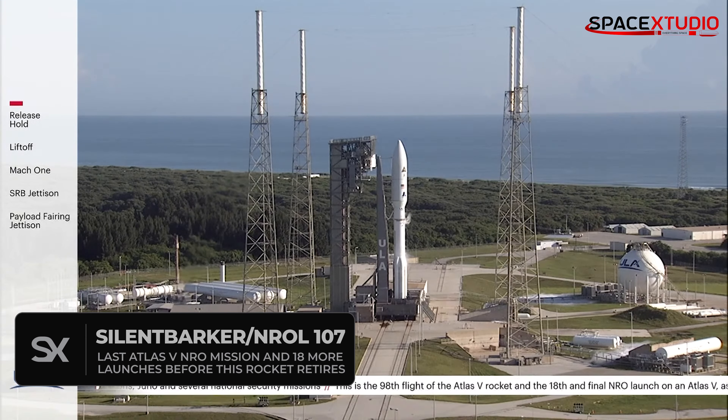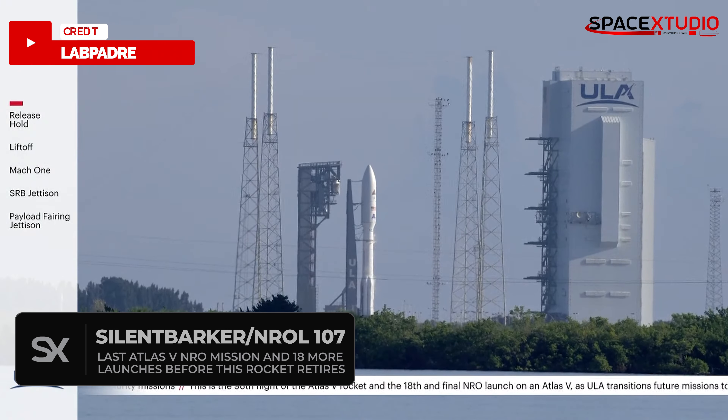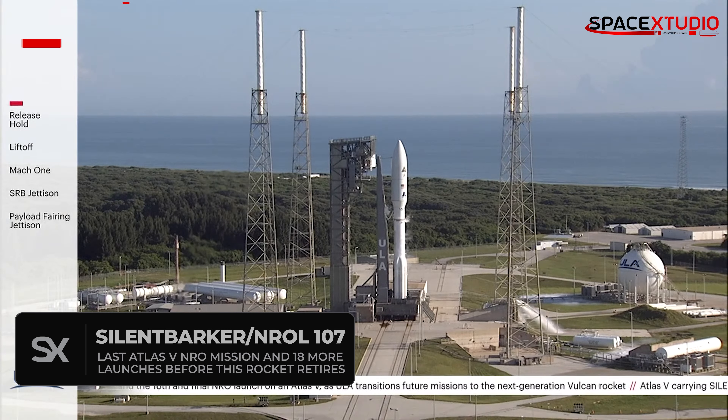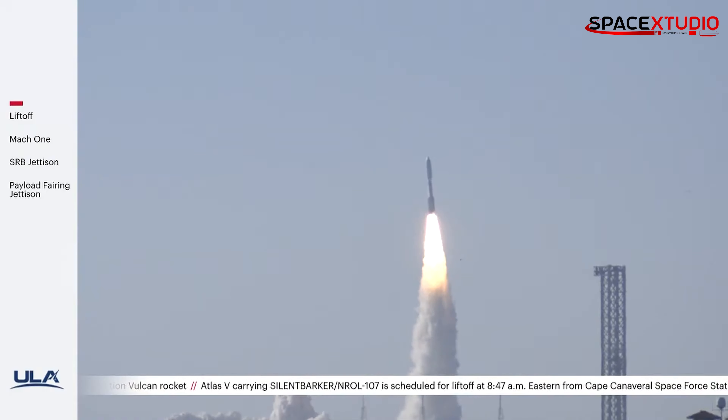Yesterday marked another milestone for United Launch Alliance as they successfully launched their last Atlas 5 NRO mission for the Space Force. The mission, known as Silent Barker or NROL-107, lifted off from SLC-41 at Cape Canaveral Space Force Station in Florida. Two, one, and liftoff of the United Launch Alliance Atlas 5 rocket carrying Silent Barker NROL-107 for the National Reconnaissance Office and the United States Space Force.